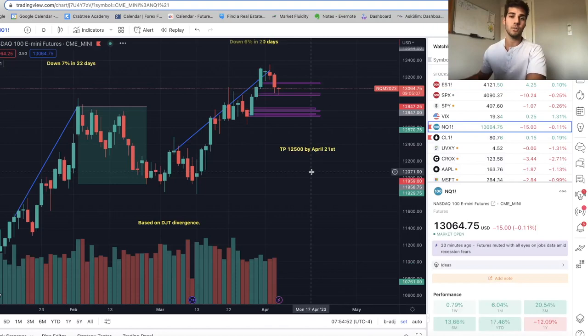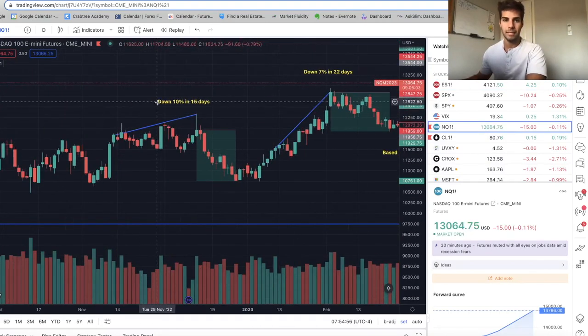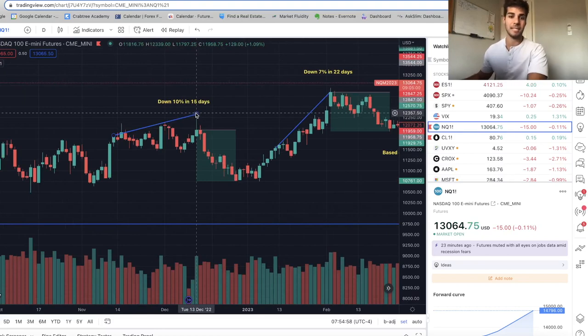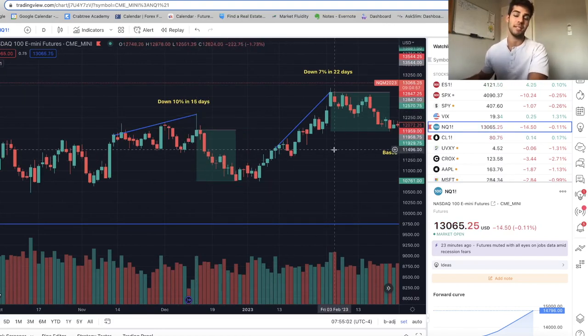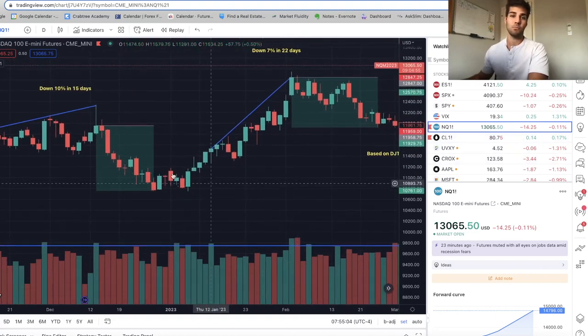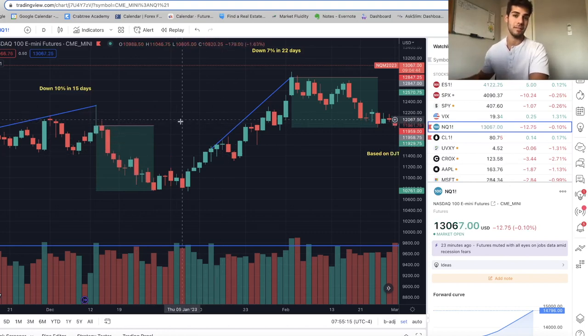The same thing applies to the NASDAQ. On NASDAQ, we saw a 10% drop in 15 days after the December 13th high — that's about 1,200 points. One NASDAQ contract is $20 per point, so 1,200 points is a $24,000 profit USD if you used one contract and shorted based on that divergence — if that played out in 15 days, that's incredible.